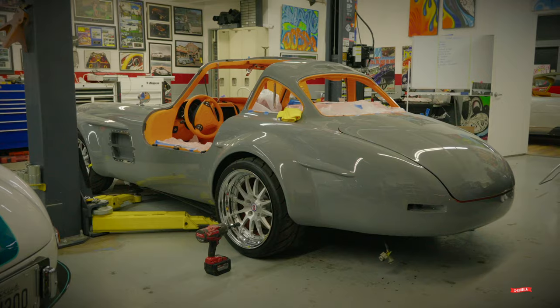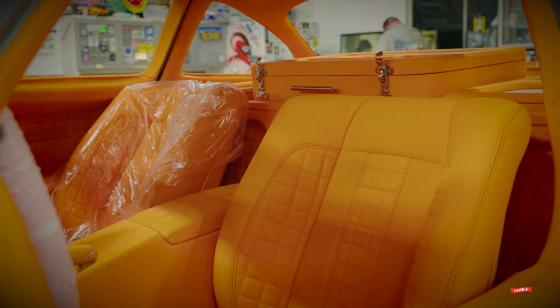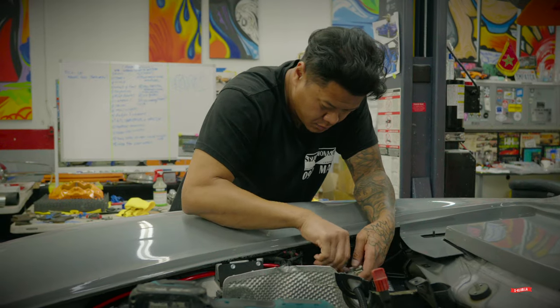The color combo is one we've used before — Nardo gray on bright orange leather. As you've heard in previous episodes, when you use the Lamborghini orange there's no vinyl that matches it, so the entire car is leather, a full leather job. I prefer it that way. The color combo is very classy and at the same time very in your face. Originally he wanted a convertible, but a month or two in he decided to do the gullwing doors, and I think he made the right decision.